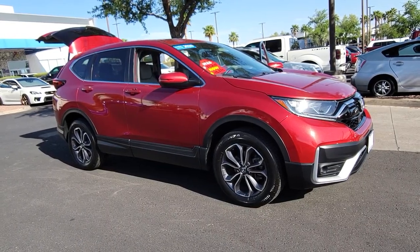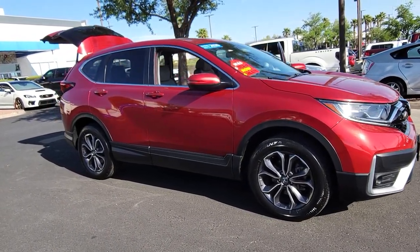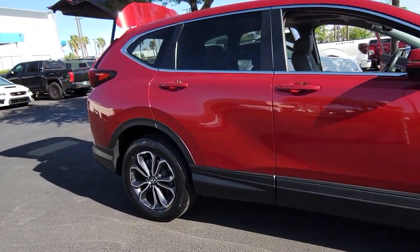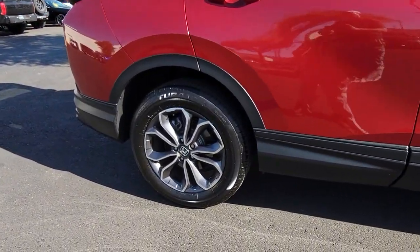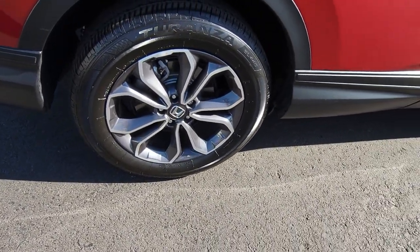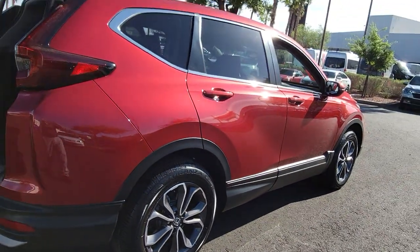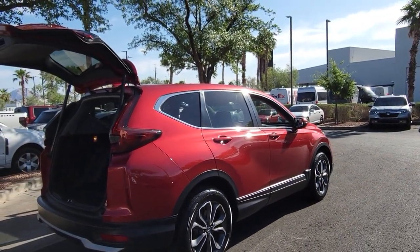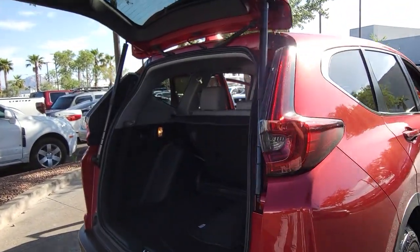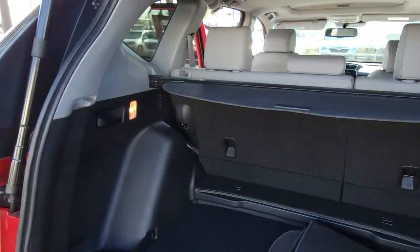Introducing the 2020 Honda CR-V. This vehicle is an outstanding buy with fewer than 35,000 miles on the odometer. You'll love the high-end feel and powerful performance of this sleek CR-V. This small SUV also comes fully loaded with advanced safety and infotainment technology, clever creature comforts, and a can-do attitude. These are just some of the great options this vehicle comes with.